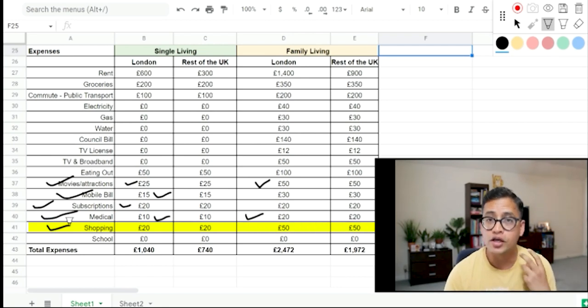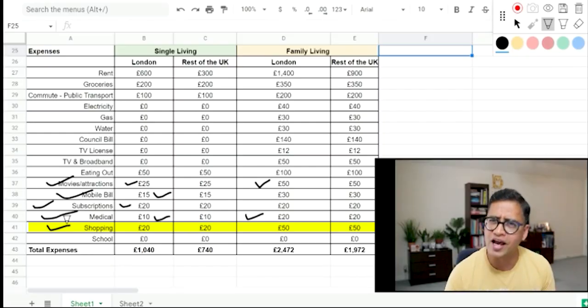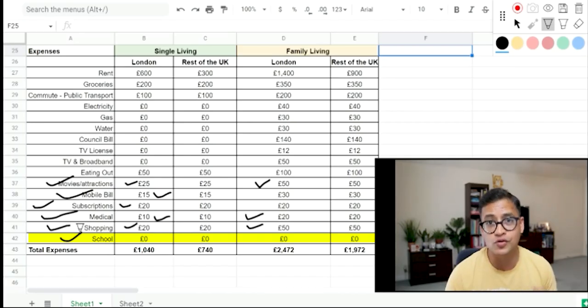For shopping, there are two types: high streets — similar to local markets in India — and shopping malls. I've assumed £20 per month for a single person and £50 per month for a family for shoes, clothing and everything else. Schools are free here, so you don't need to pay any money for schooling purposes, which is really great.